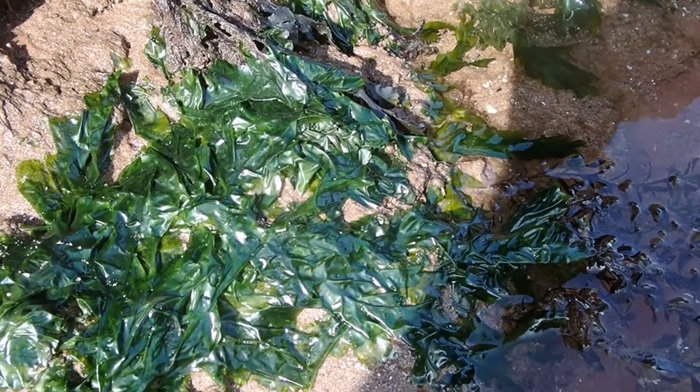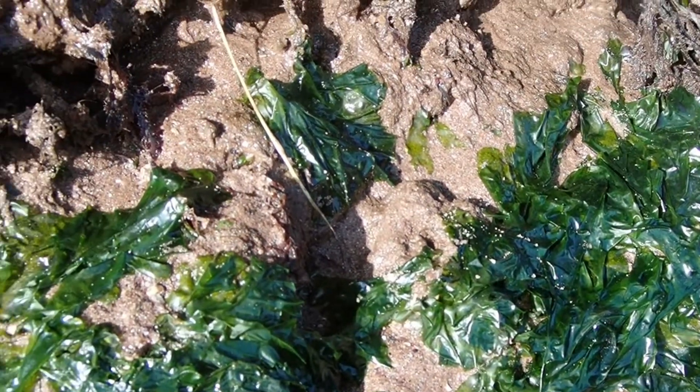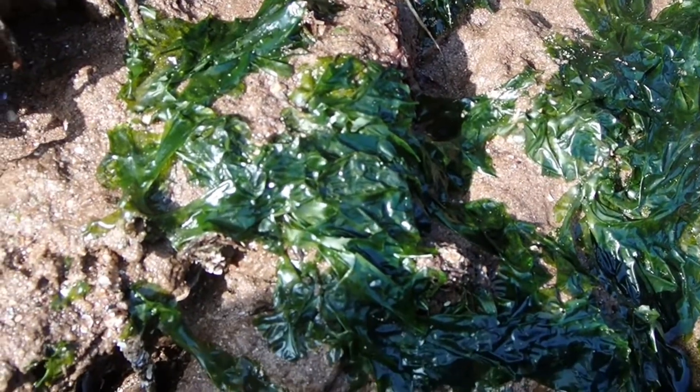Sea lettuce, like other native seaweed species, is actually edible. It is sometimes eaten as green laver and used to make laver bread, a Welsh specialty, and is also used to complement rice in Japanese and Korean cooking.